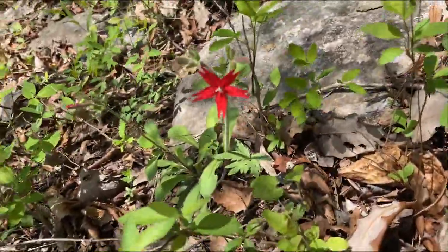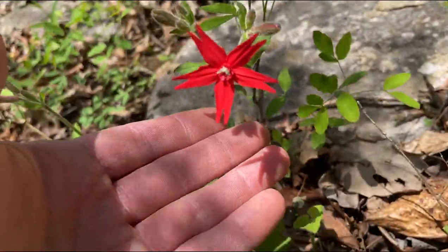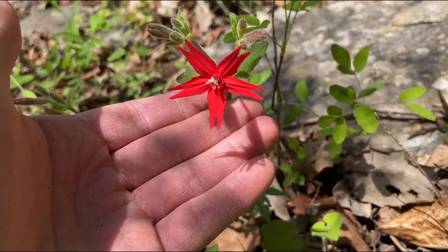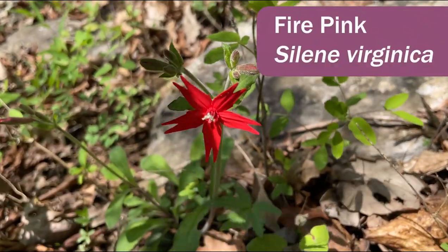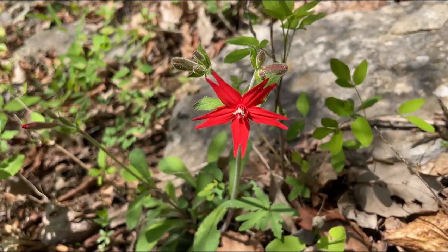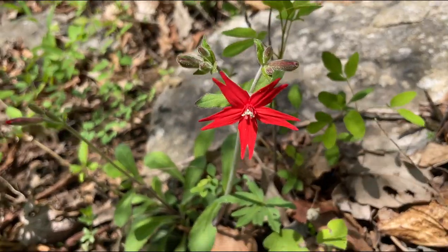We have another flower in bloom. This of course is the more common species of Silene, fire pink — Silene virginica. It doesn't always grow in these dry sites, but it has a really beautiful red flower.